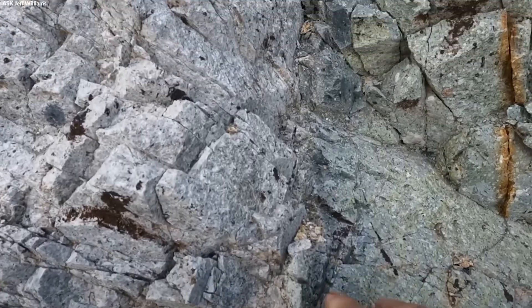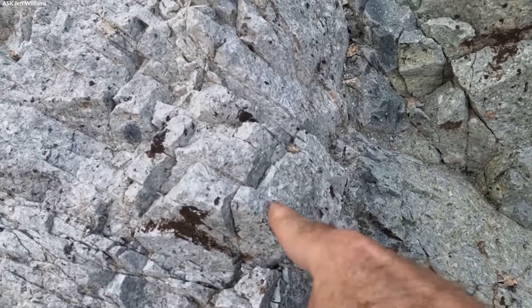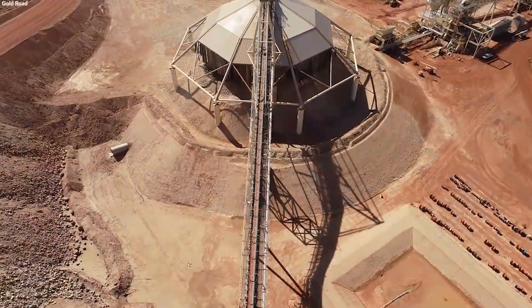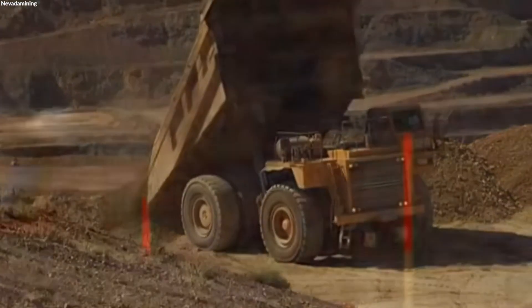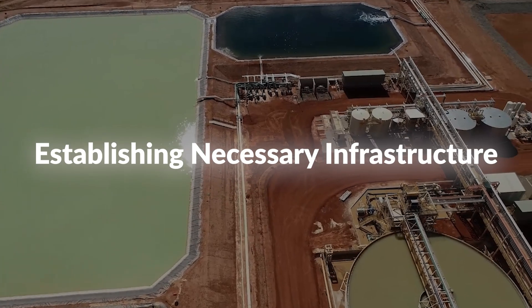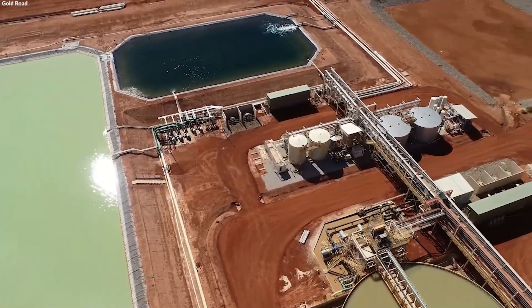Most gold comes from lode deposits, also known as vein deposits, where gold is concentrated along with other metals in the cracks of rocks. Once a potential gold deposit is identified, the site is prepared for mining. This preparation includes clearing vegetation, constructing access roads, and establishing necessary infrastructure like camps and facilities.